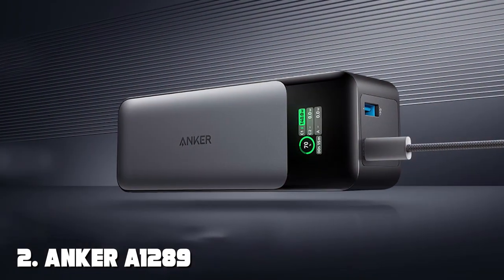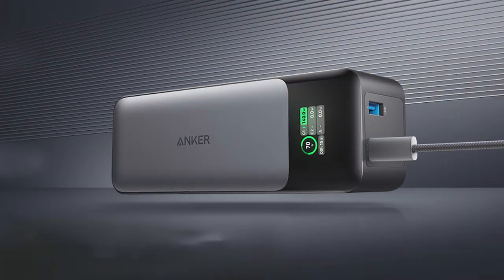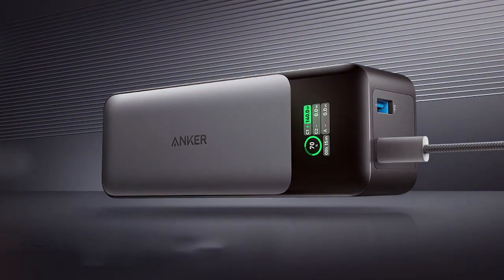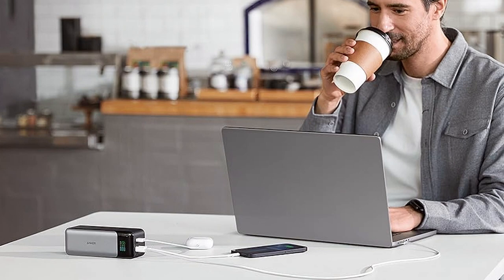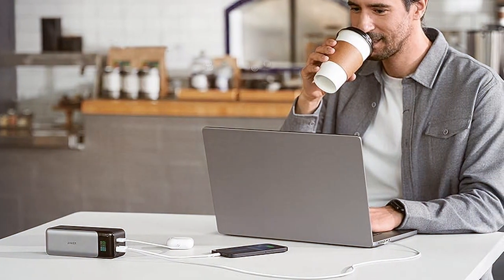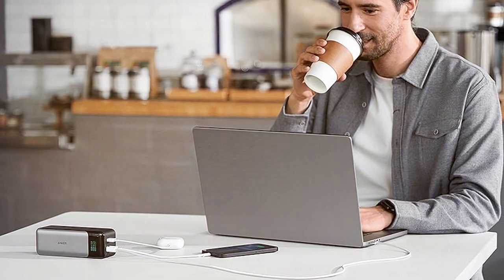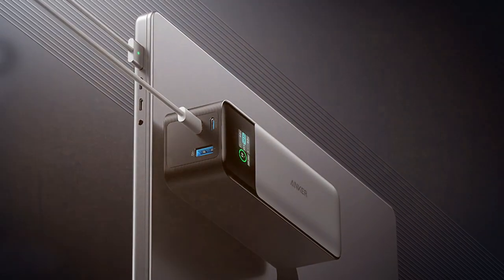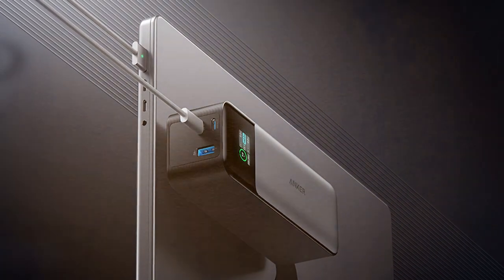Moving on to number two, we have the Anker AM1289 — a powerhouse of a power bank with a whopping 24,000mAh capacity. This device is a game changer for those who need to charge multiple devices on the go. In terms of design, the Anker AM1289 is relatively compact considering its massive capacity, built with high quality materials that feel sturdy and durable in hand.